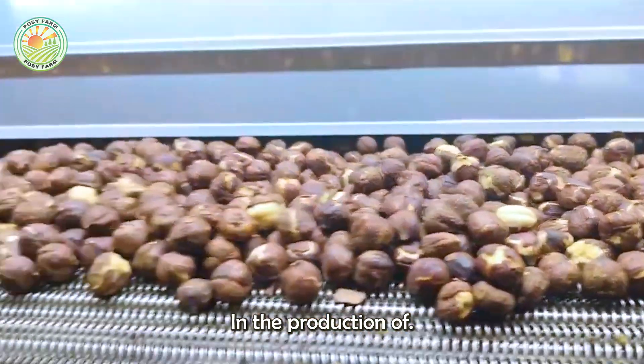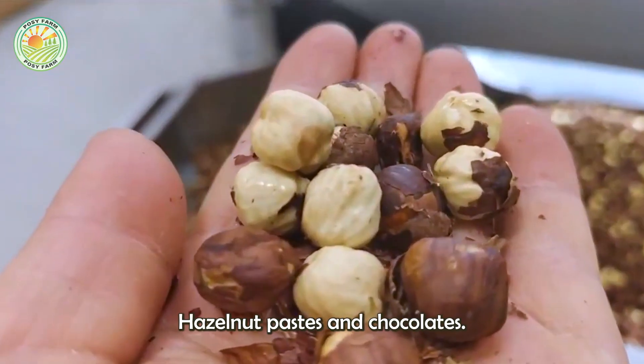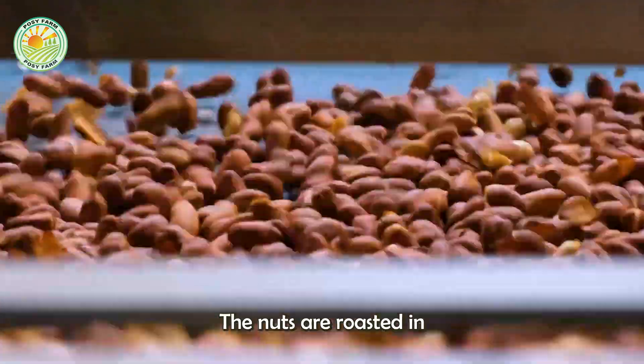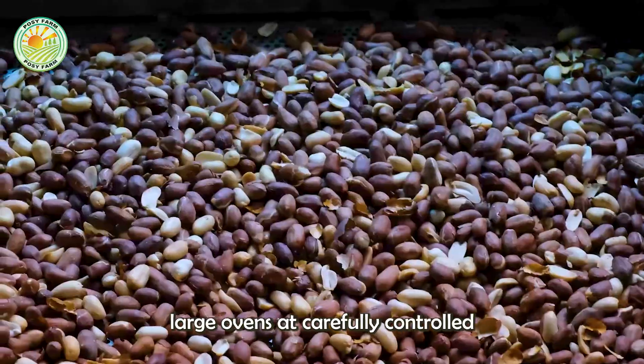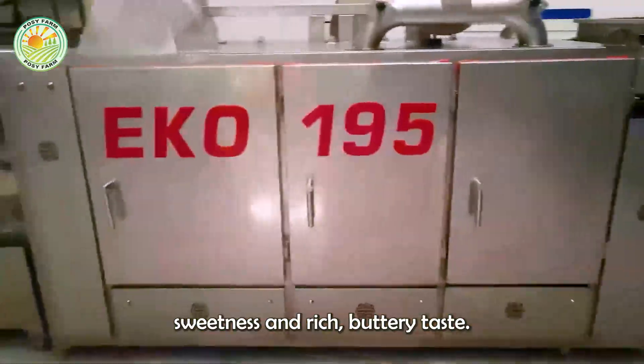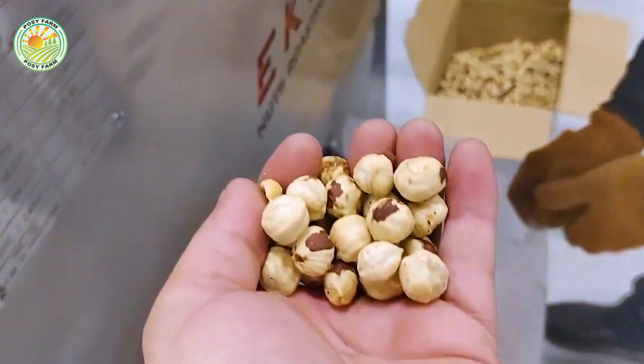The nuts can be roasted to enhance their flavor. Roasting is a crucial step in the production of many hazelnut-based products, including Nutella and various hazelnut pastes and chocolates. The nuts are roasted in large ovens at carefully controlled temperatures to bring out their natural sweetness and rich, buttery taste.